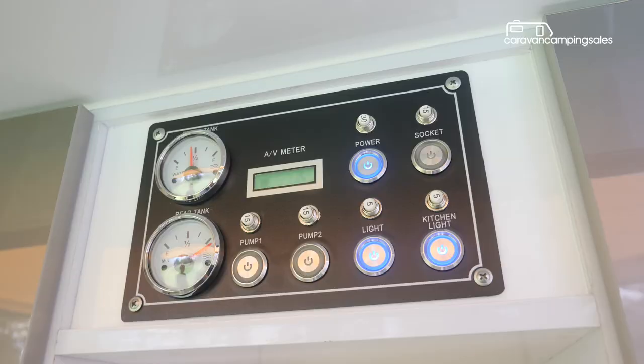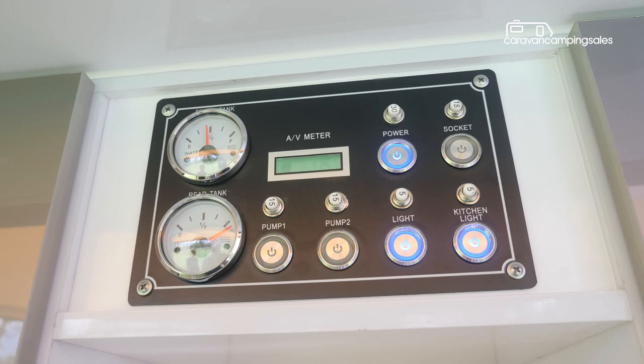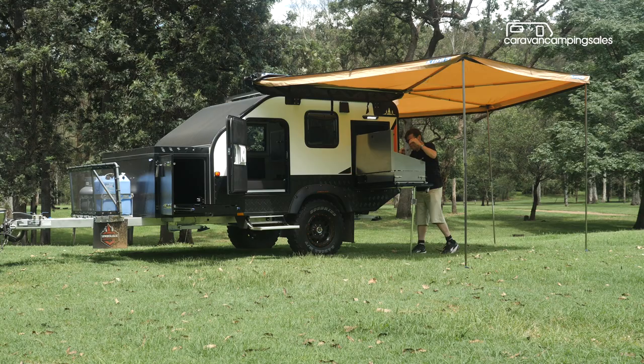The control panel operates the camper's electrics and monitors the levels of separate 80-litre and 40-litre water tanks and a single AGM battery.